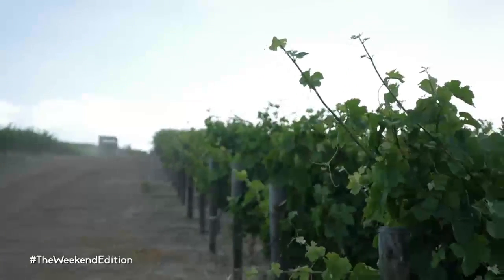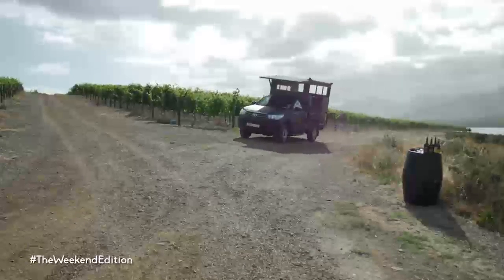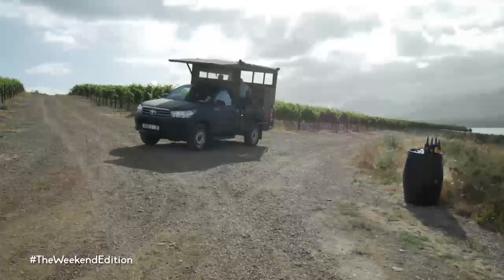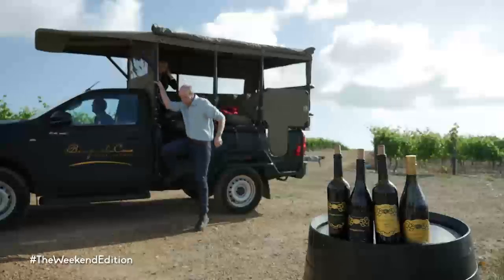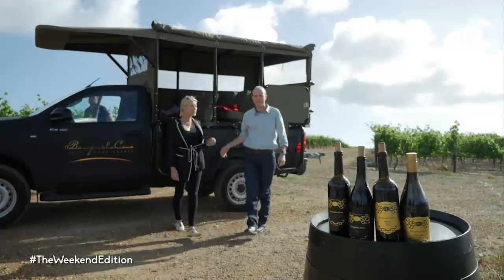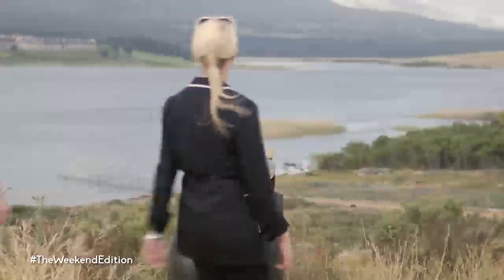The vineyards cover 70 hectares of the estate and produce award-winning red and white wines. The unique, slightly windy conditions and the close proximity to the sea increases the quality of the grapes produced here, and the estate prides itself on maintaining its biodiversity and making use of sustainable farming practices.